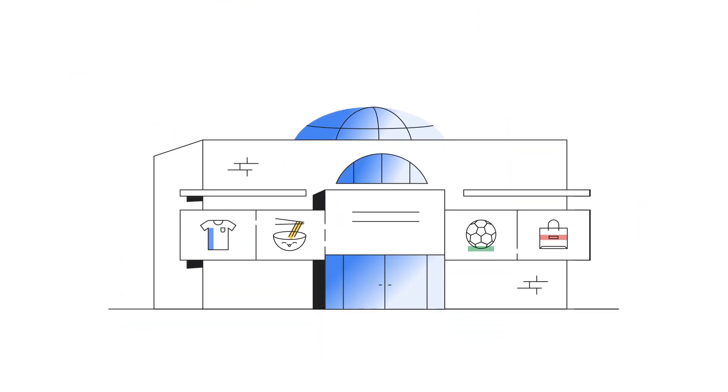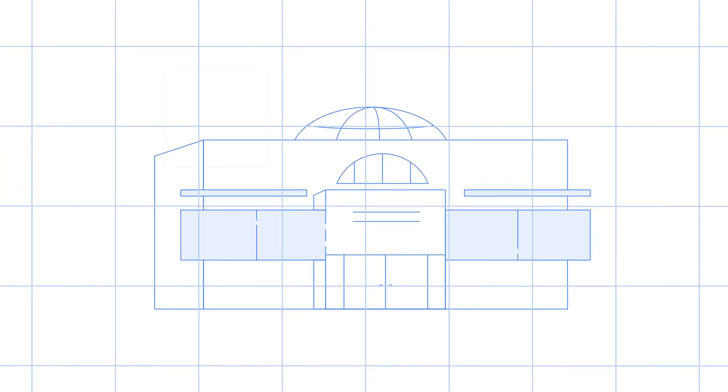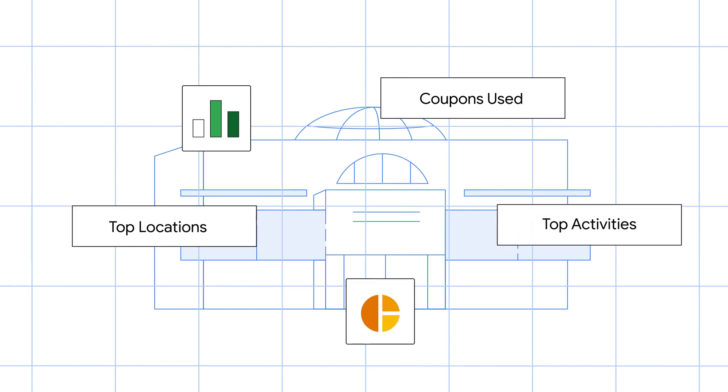Here is how it works. ResonEye creates a digital twin of the mall, allowing mall owners to create unforgettable journeys for shoppers. You'll get unprecedented data and insights into how visitors move through your space to make informed decisions about your overall strategy.